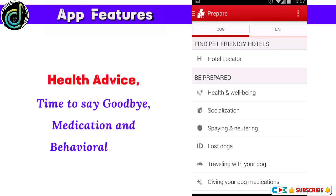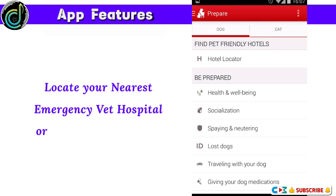Simple step-by-step instructions guide you through everyday emergencies in the palm of your hand. Medication and behavioral help — locate your nearest emergency vet hospital or pet-friendly hotels.